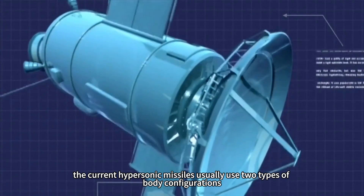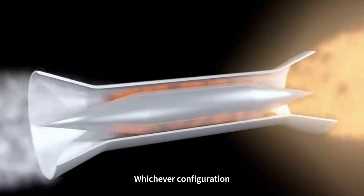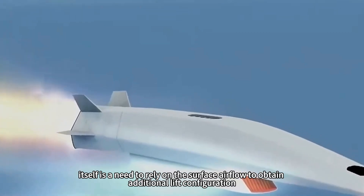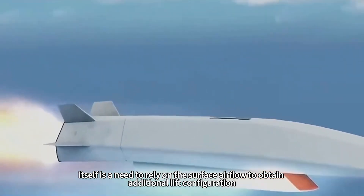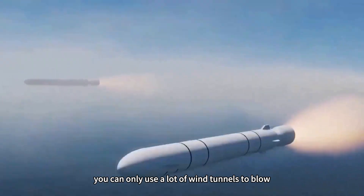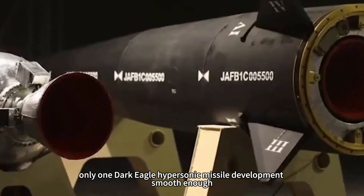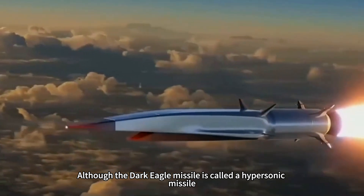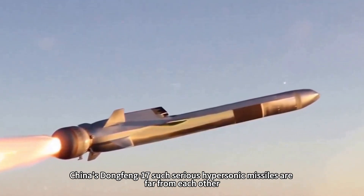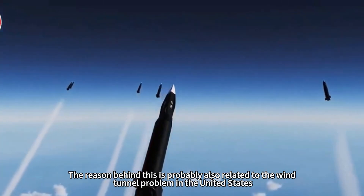Current hypersonic missiles typically use two types of body configurations: one is a double cone, and the other is a wave-riding body. Either configuration creates extremely complex airflow conditions on the surface during flight — especially the wave-riding configuration, which relies on surface airflow to obtain additional lift, making the airflow around the warhead even more complex. So developing a qualified hypersonic missile requires extensive wind tunnel testing. The results speak for themselves: the United States has managed only one reasonably smooth hypersonic missile development — the Dark Eagle. Although called a hypersonic missile, the Dark Eagle is actually more similar in nature to medium-range ballistic missiles like China's Dongfeng-26 and Russia's Kinzhal, and falls far short of serious hypersonic missiles like China's Dongfeng-17. The reason behind this is likely also related to the wind tunnel problem in the United States.